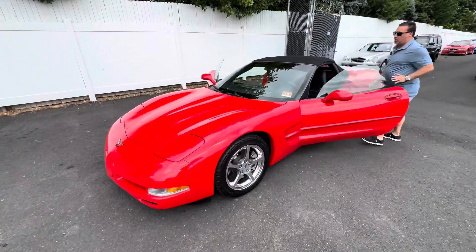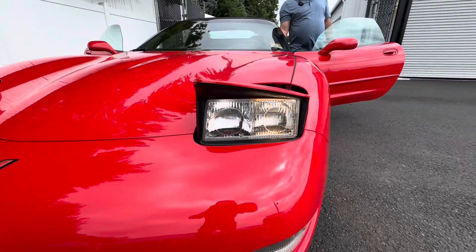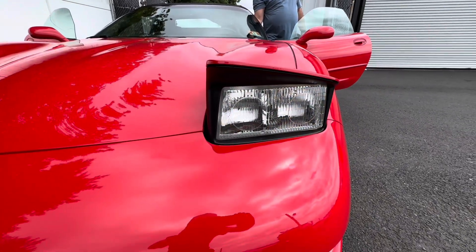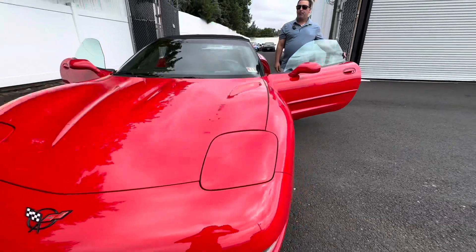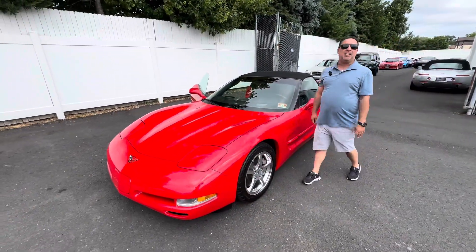Let me just pop the headlights real quick because I know a lot of people always ask about the headlights — make sure they open and they close. And there you go, they work perfectly. No reserve. I want to wish everyone great luck and may the highest bidder win.